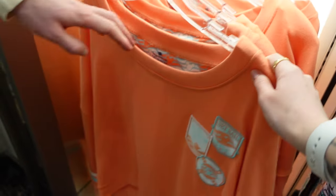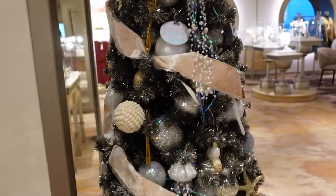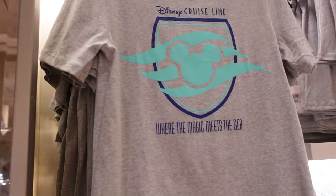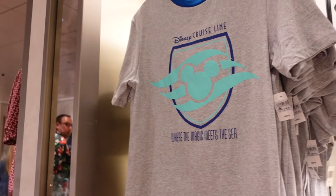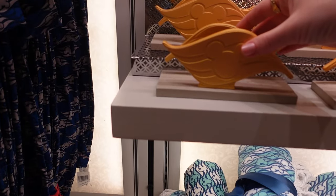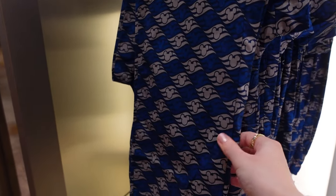We've seen this Loungefly in the other store. Look at this Christmas tree — it's beautiful. 'Where the Magic Meets the Sea' t-shirt — $29.99. You can have a matching one for your little one — $21.99.